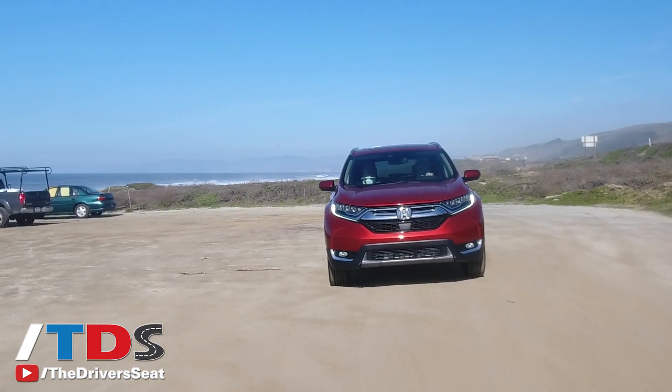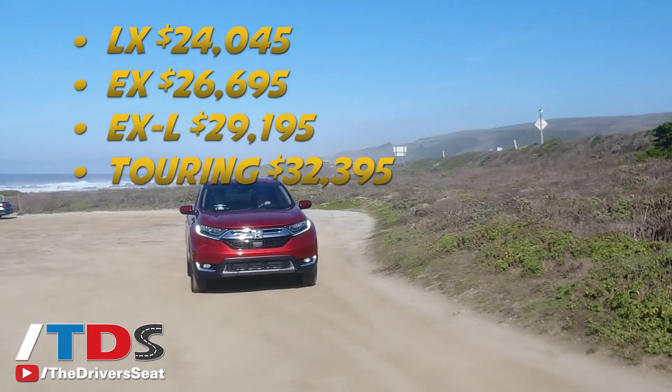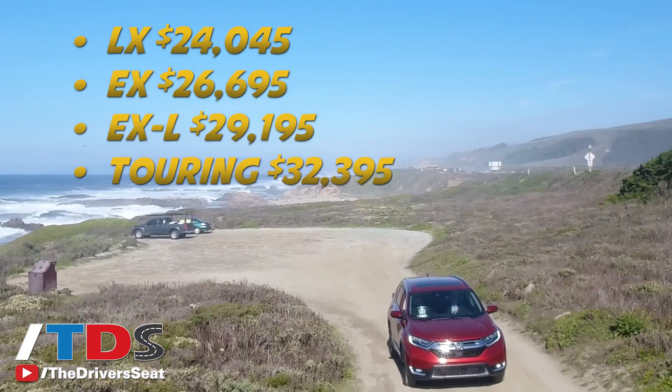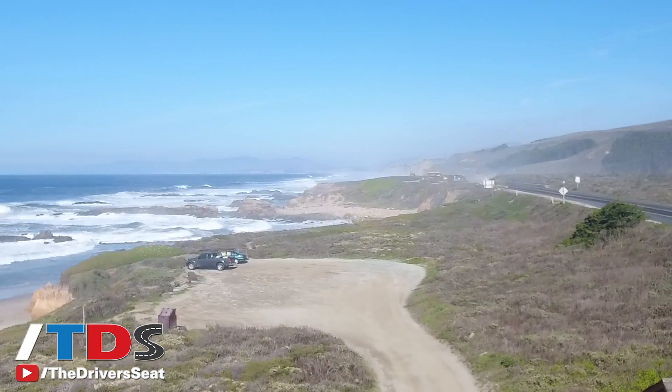Pricing starts at $24,045 for the LX, $26,695 for the EX, the EX-L comes in at $29,195, and the top-of-the-line Touring that we're driving today starts at $32,395.